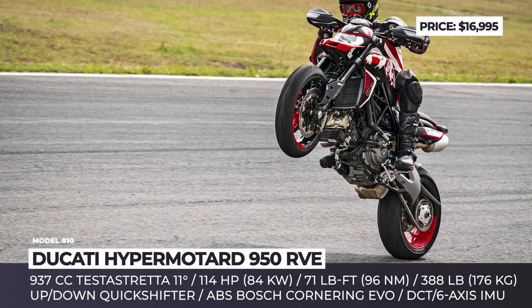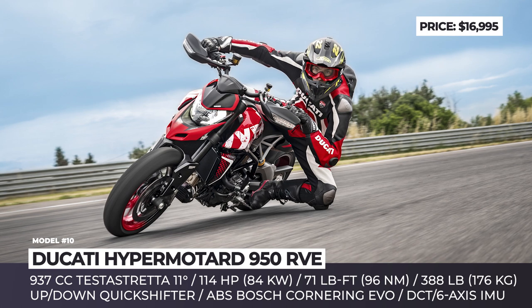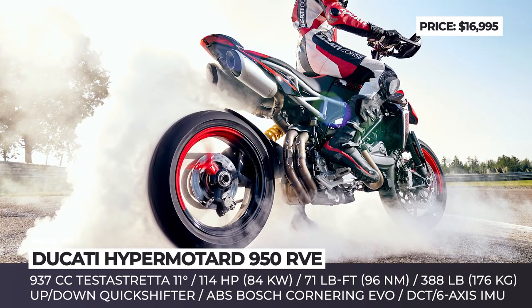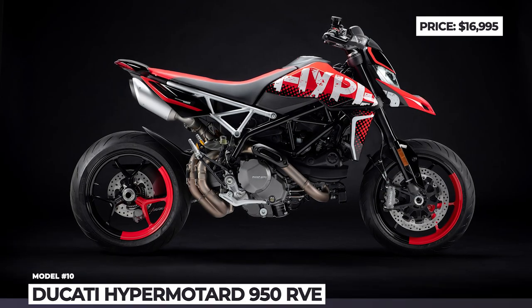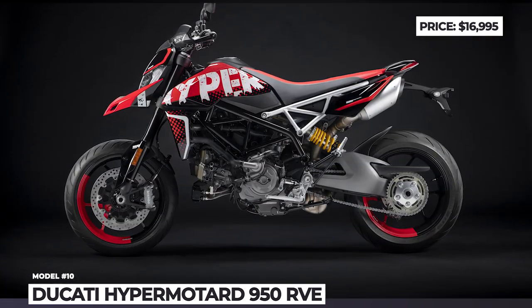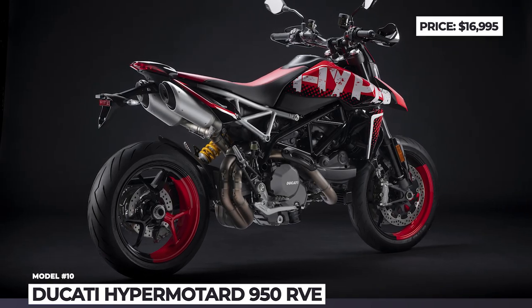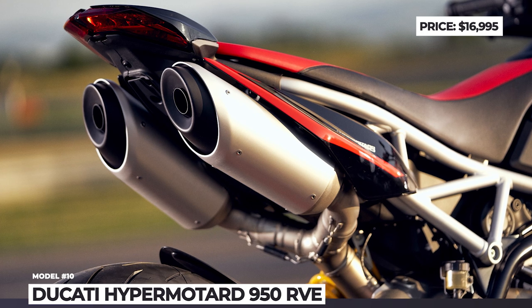The seat is flat and wears a special covering with a dedicated tone-on-tone Ducati logo. This bike keeps the standard Hypermotard family engine — the 937cc Testastretta 11-degree twin, making 114 hp and 71 lb-ft. The standard package also includes Bosch cornering ABS with slide-by-brake function, Ducati Traction Control EVO and Ducati Wheelie Control EVO.